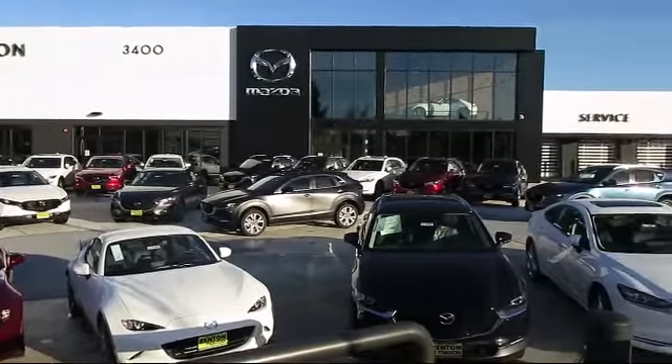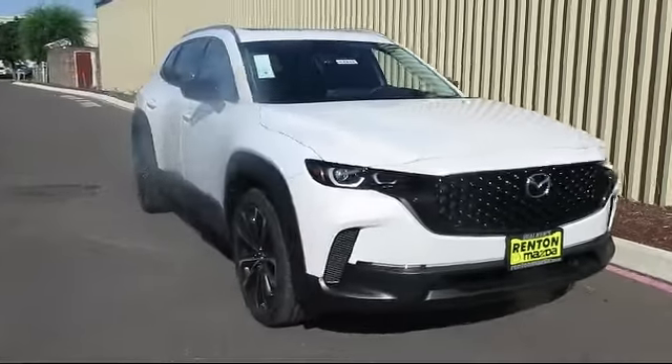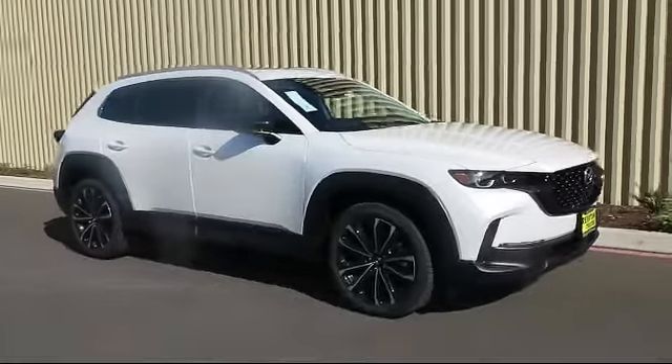Welcome to Walker's Renton Mazda, and here's a look at another vehicle from our great selection of cars, trucks, and SUVs and CUVs — equipped with distance pacing with traffic stop-go.